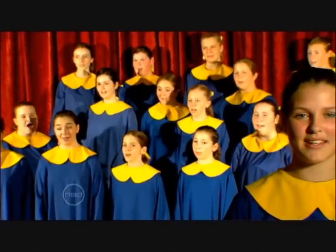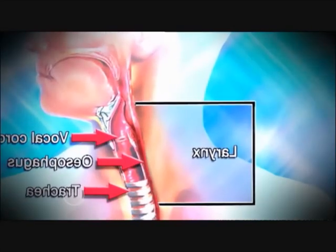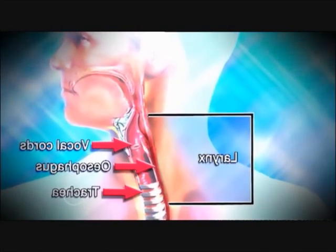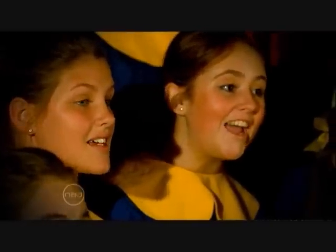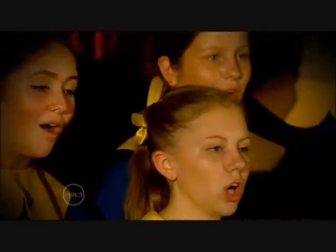To sing, you need to use many different body parts, but the most obvious is your voice box. Your voice box, or larynx, is in your throat. It houses vocal folds made from soft tissue. When you breathe in, air enters your lungs. The larynx muscles keep the vocal cords closed until enough air pressure has built up. A controlled exhalation forces air through the vocal cords, and they open and close hundreds of times a second.